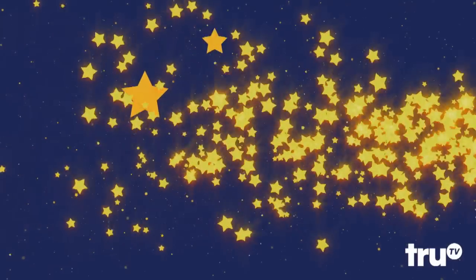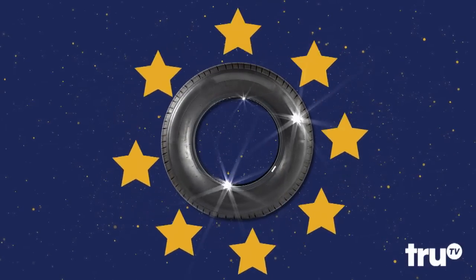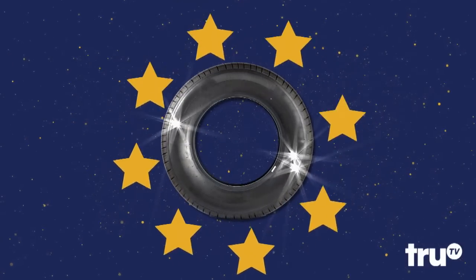All-Star! Oh, tire — you've driven off the road and into our hearts. Welcome to the All-Star Club.